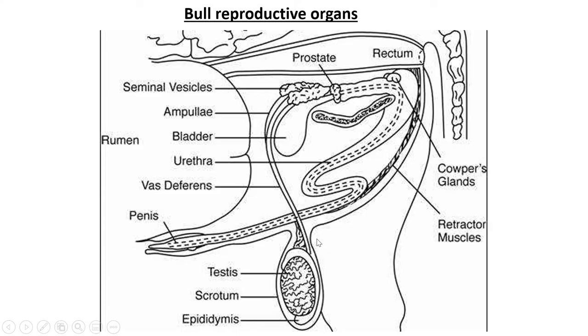With the bull, the testicles are basically on the outside of the body — here is the hind leg, and this structure is on the inside of the body, but the testicles hang outside the body. We'll talk about the reason for that shortly.